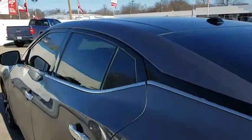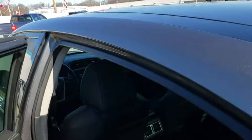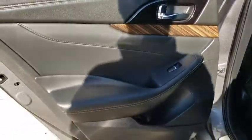Navigation system, remote engine start, steering wheel audio controls, power passenger seat, keyless entry, backup camera, leather-wrapped steering wheel, Bluetooth.